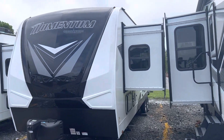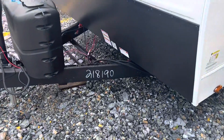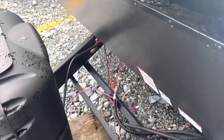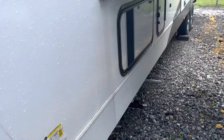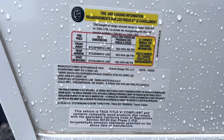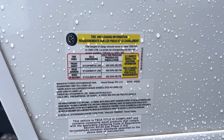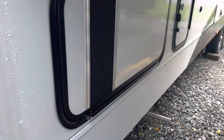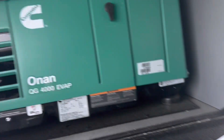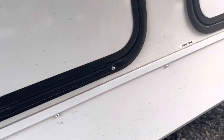It does get a battery on it and we do fill the propane as part of our pre-delivery service. Just to go over the weights on this one again: gross weight is 13,000 and dry weight is 9,608. Sorry it's kind of dirty. Here's your generator — it does get serviced too.